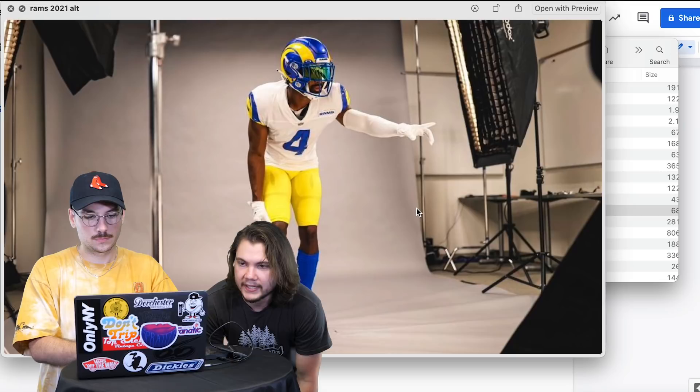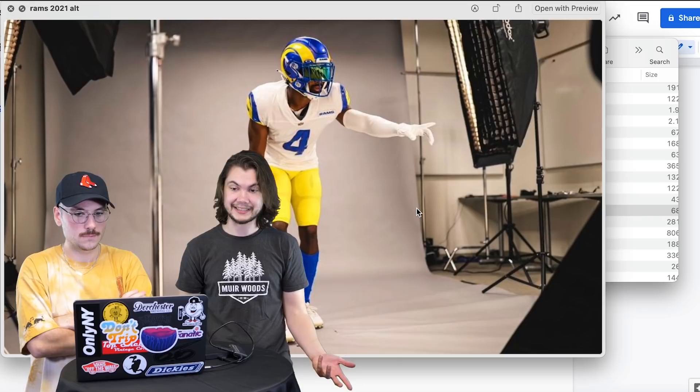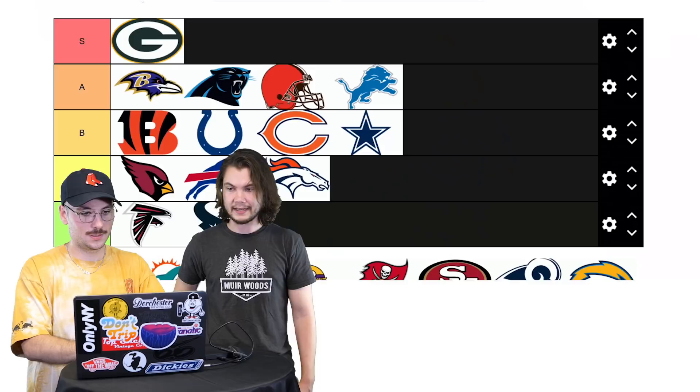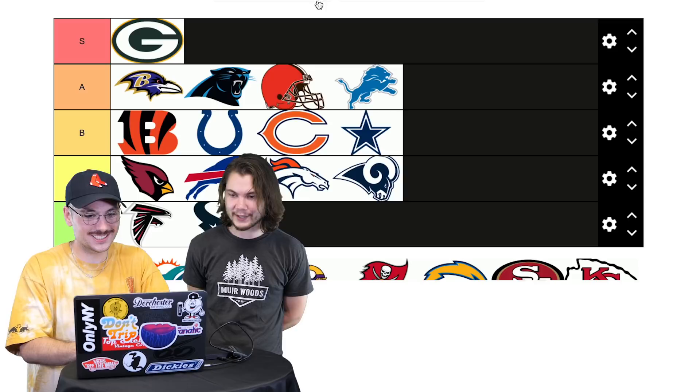Rams 2021 alternates. A lot of people didn't like these. I don't dislike them but I know people don't like them very much. B or C? Medium feeling on B — let's go C. They look like the Chargers — don't say that! I love the Chargers.